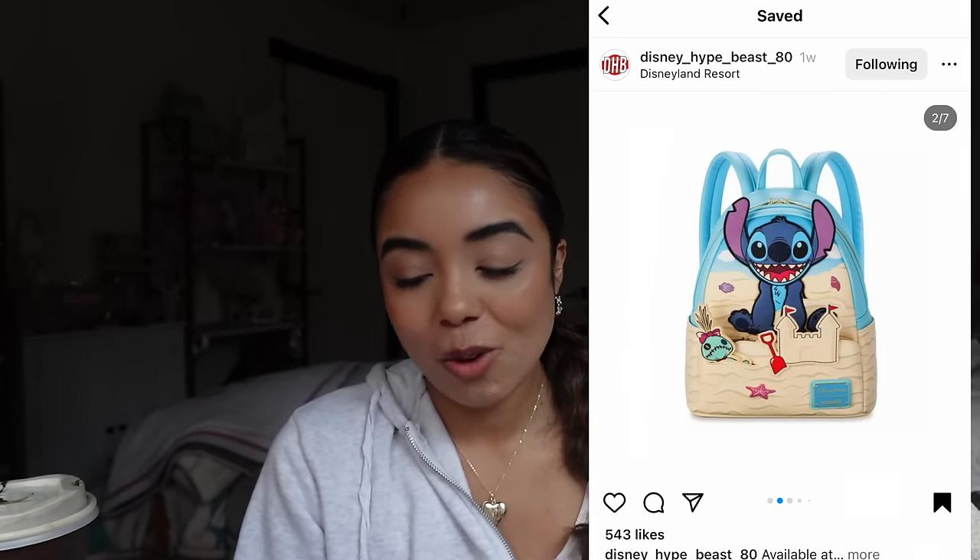I'll be skipping over this Loungefly — there's a matching wallet too, another pass for me. There is another Stitch Loungefly which has Angel on it, and what's interesting is that design-wise it looks really similar to one I already own from the parks for Valentine's Day a couple years ago. The colors on the new one are way more vibrant — it's really bright pink and bright blue — which is not my vibe. I definitely like mine more because it's more pastel. The all-over print is just very similar to that other Loungefly.